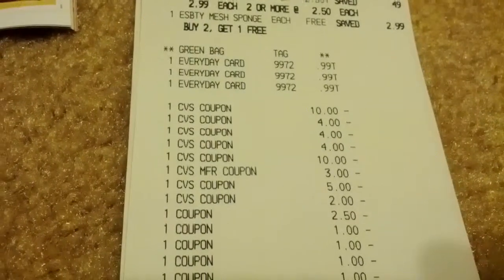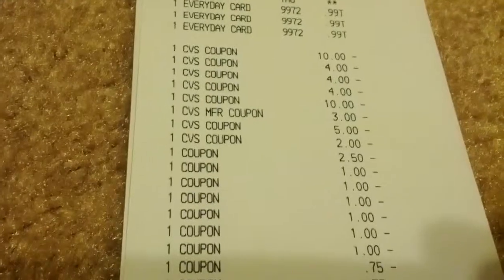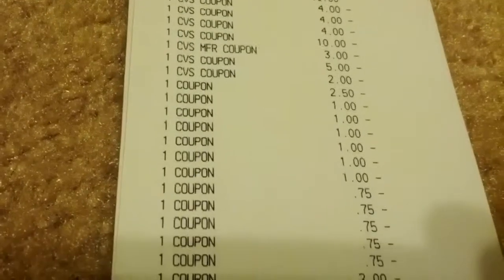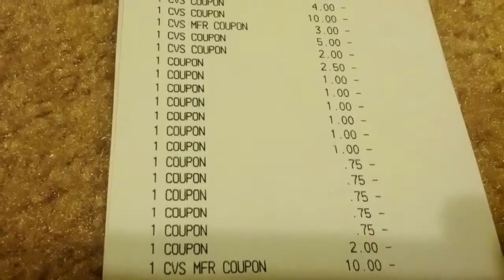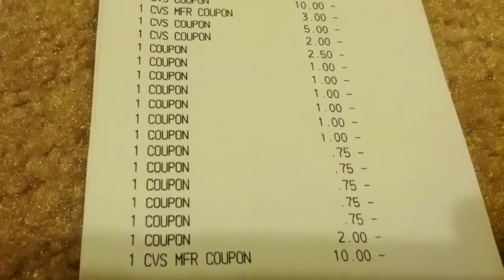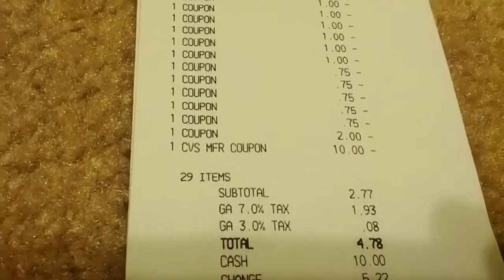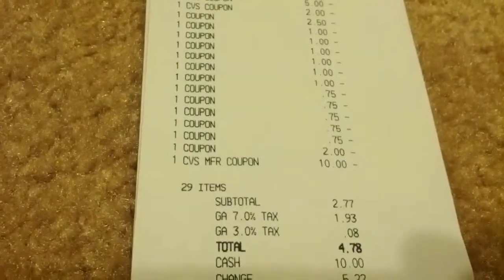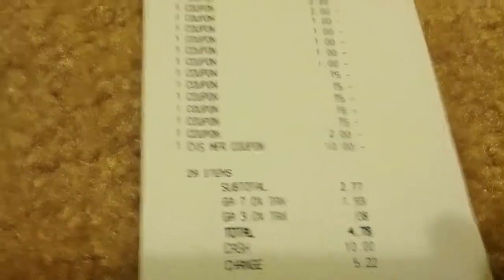The $2.50 was for the Hallmark coupon, $1 for Colgate, $1 for Colgate, $1 for the Cottonelle wipes. Two 75-cent coupons for Scott paper towels, and three 75-cent coupons for the Kleenex hand towels. Another $2 coupon was for the Airwick. My subtotal came to $2.77 and tax was $2.01, so I paid $4.78 out of pocket.